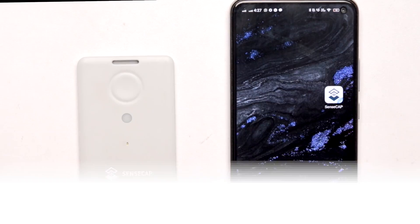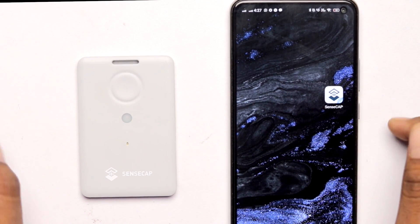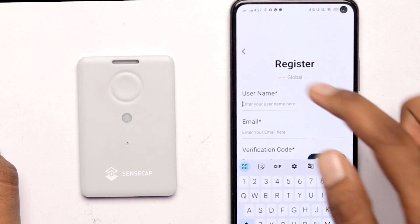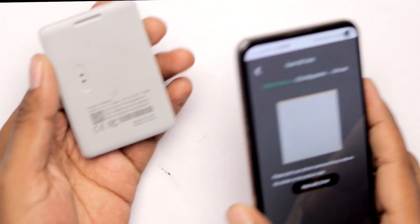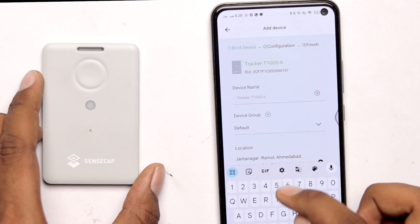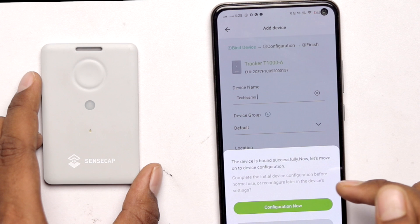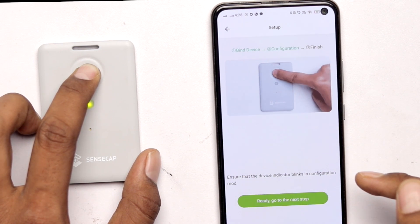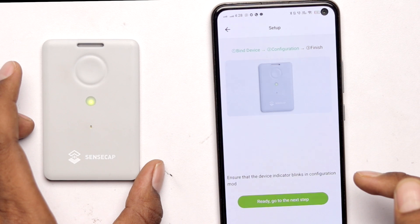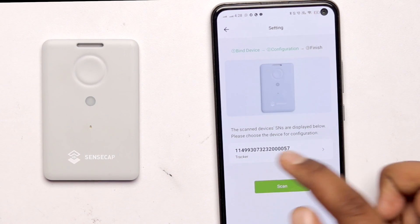Now let me show you how to configure the T1000 tracker. First make sure you are near the SenseCAP gateway, then install the SenseCAP application on your smartphone — the link is in the description. Open the app, register your account, click the plus icon, and click Add Device. Scan the QR code of the device, give it a name (I'm naming it 'Techie SMS'), and it will automatically get the location. Click Bind to Account, then Configure Now. You'll be prompted to press and hold the button until the LED starts blinking.